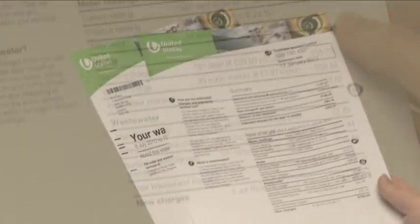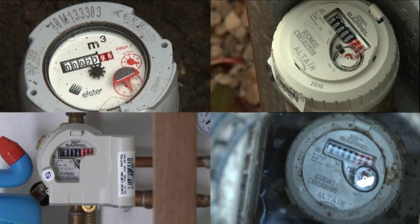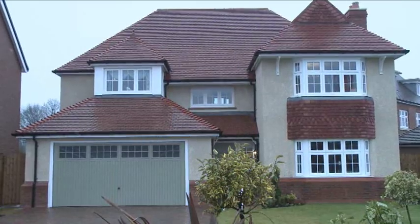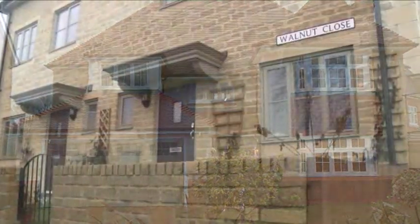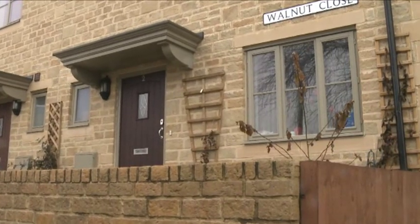The way your bill is calculated depends on whether you have a water meter or not. If you don't have a water meter, your water bill is based on the rateable value of your property — a fixed value based on the size, condition and location of your home, set by the Inland Revenue.